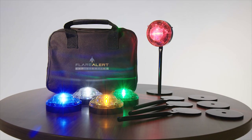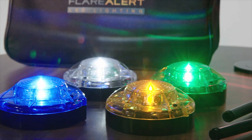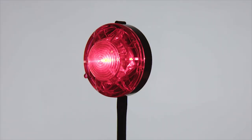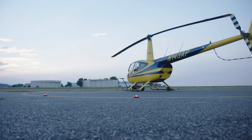Introducing the FlareAlert LED Beacon, a portable magnetic light that can be used in almost any situation. The light features a super bright LED for extreme illumination, bright enough for landing zones and strong enough for road use.